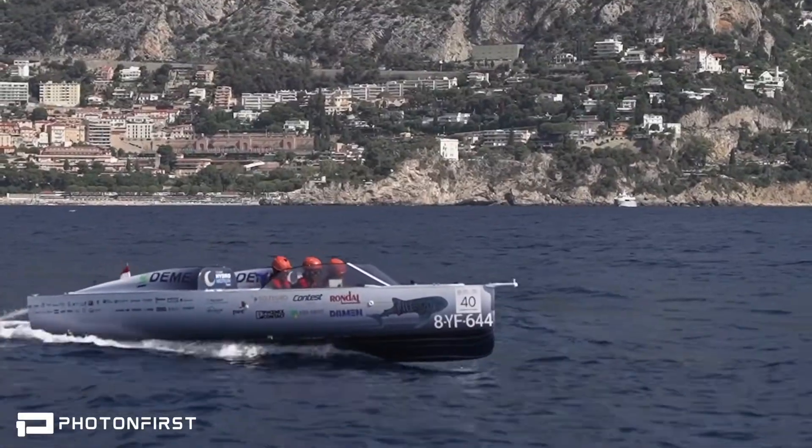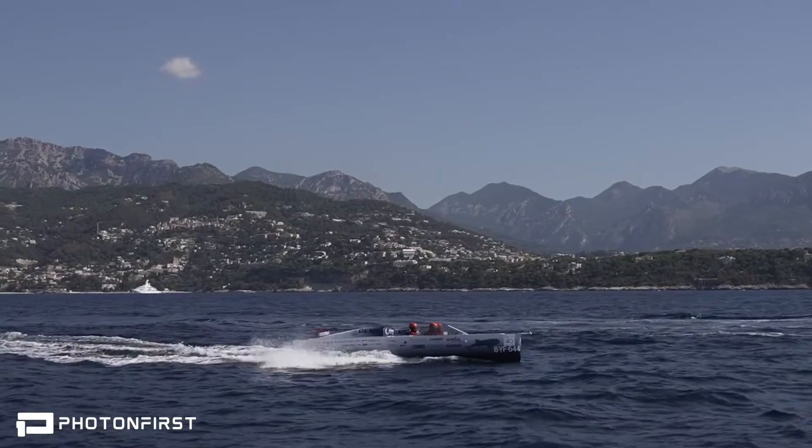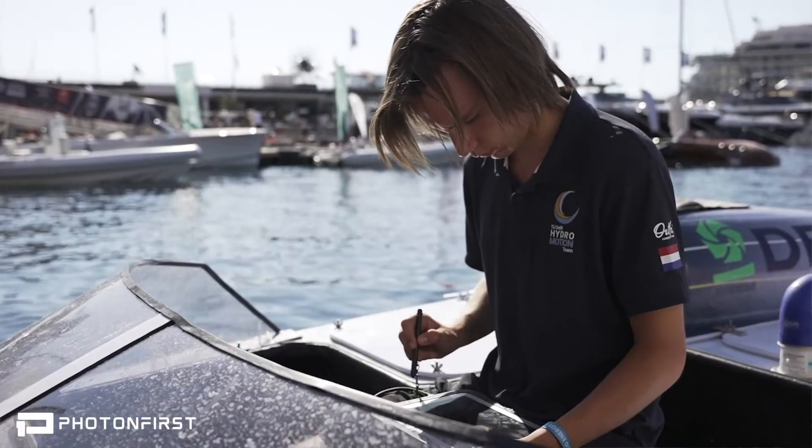Besides this example, Photon First has many more applications in the maritime industry. We are an official partner of the Technical University of Delft Hydromotion team, enabling them with the latest innovations in chip-based photonic sensing on their hydrogen-powered boat design.